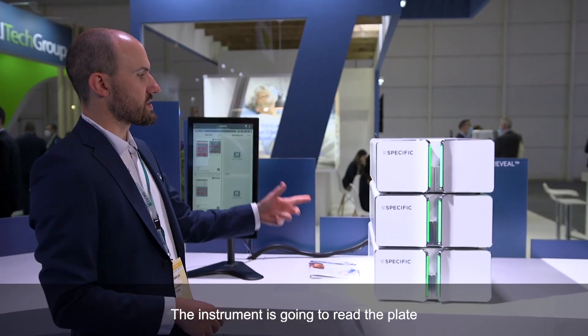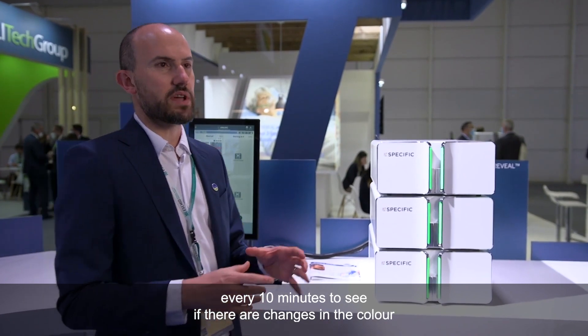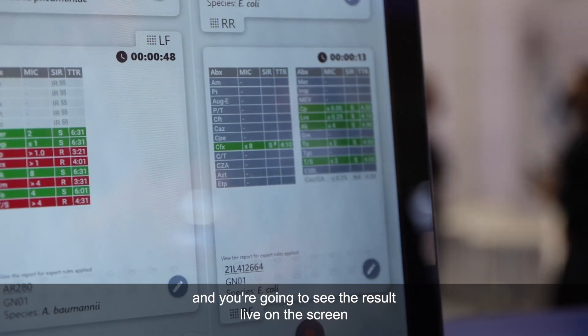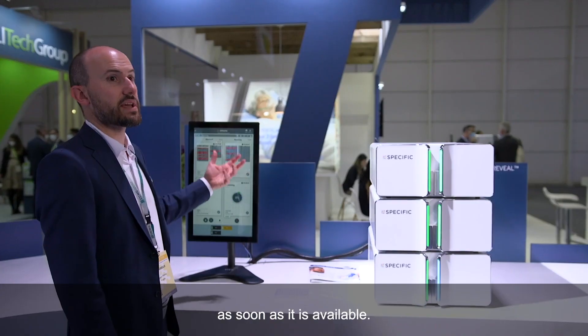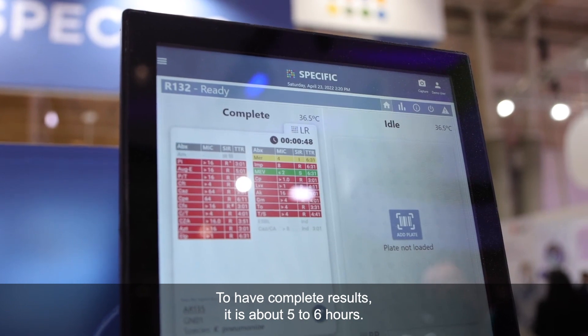The instrument is going to read the plates every 10 minutes to see if there are changes in the color. You're going to see the result live on the screen as soon as it's available. To have a complete result, it's about five to six hours.